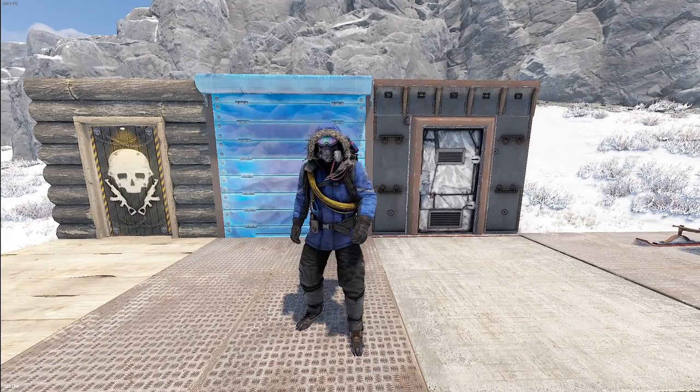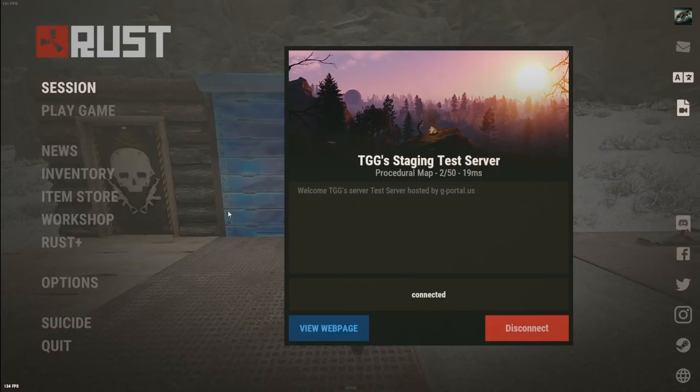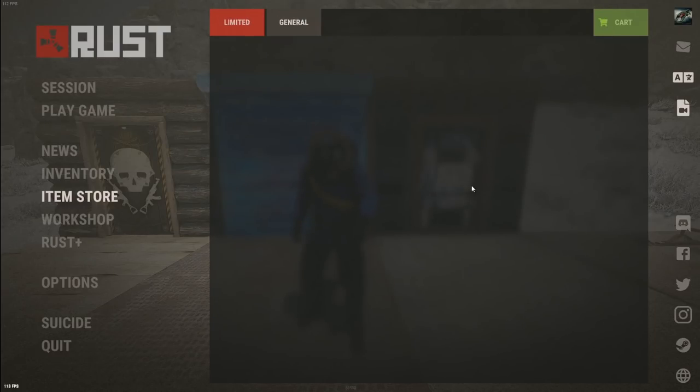How's it going everyone? We're here to check out the skins that made it in this week. We've got some new permanent item store items as well as the weekly limited skins, and this week we have something a little bit different, so we're going to look at the item store itself.